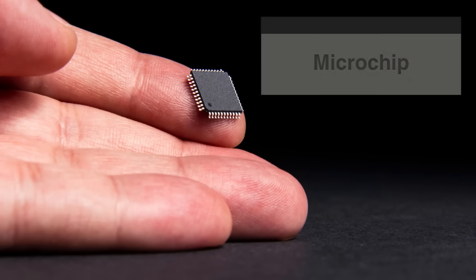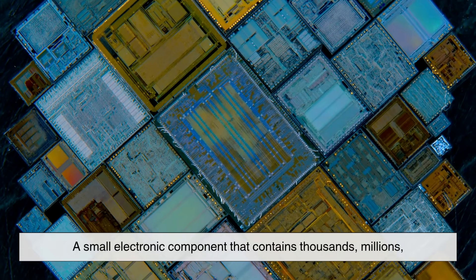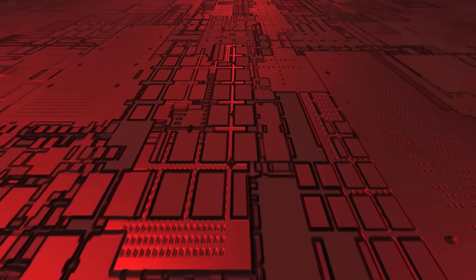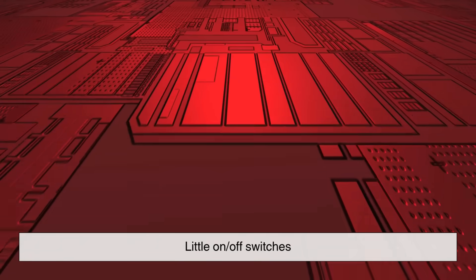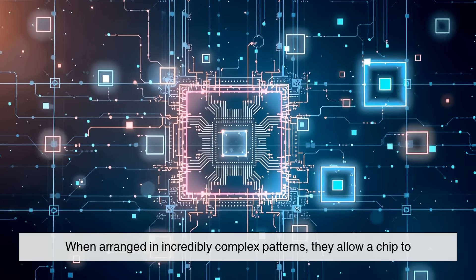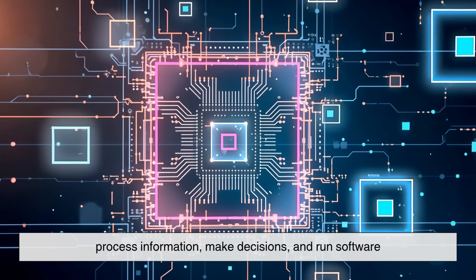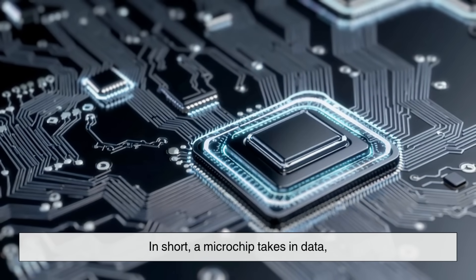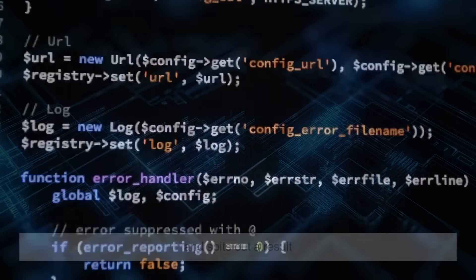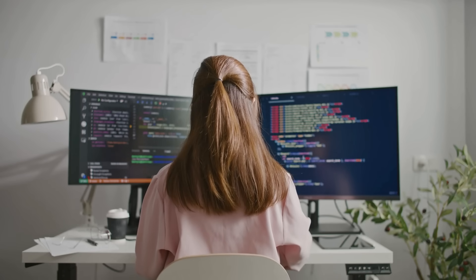Let's start simple. A microchip, also known as an integrated circuit, is a small electronic component that contains thousands, millions, or even billions of microscopic parts. These parts are mostly transistors, which are like little on-off switches. You can think of them as tiny gates that control the flow of electricity. When arranged in incredibly complex patterns, they allow a chip to process information, make decisions, and run software. In short, a microchip takes in data, processes it using electrical signals, and spits out a result. But the beauty lies in how fast and how small this process has become.